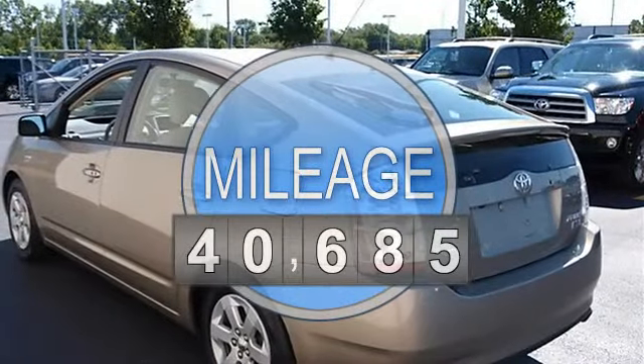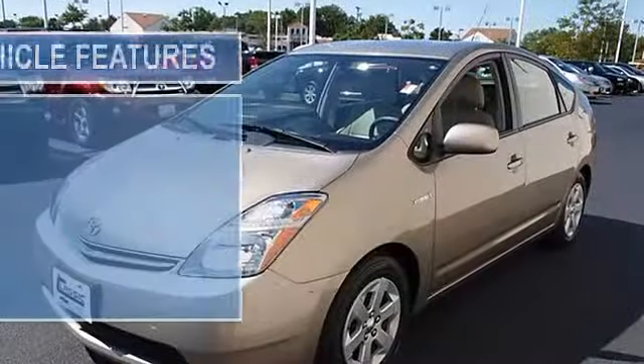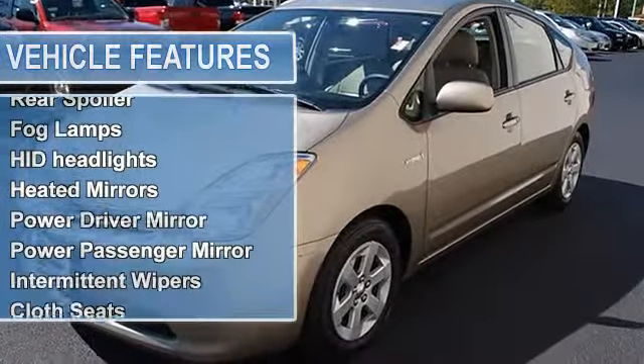Traction control, front wheel drive, tires front performance, tires rear performance, compact spare tire, aluminum wheels, power steering, front disc rear drum brakes, 4-wheel anti-lock brake system.